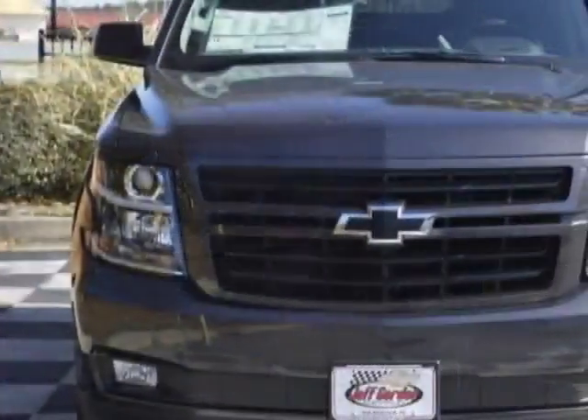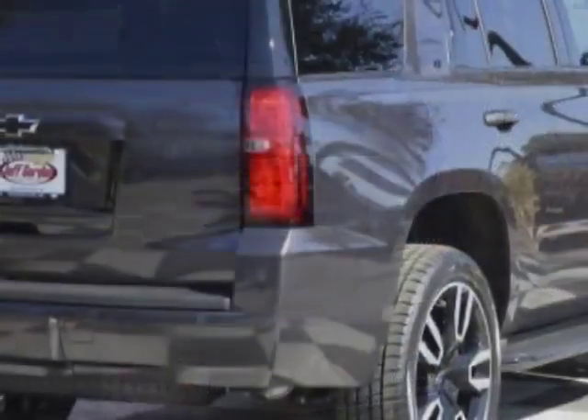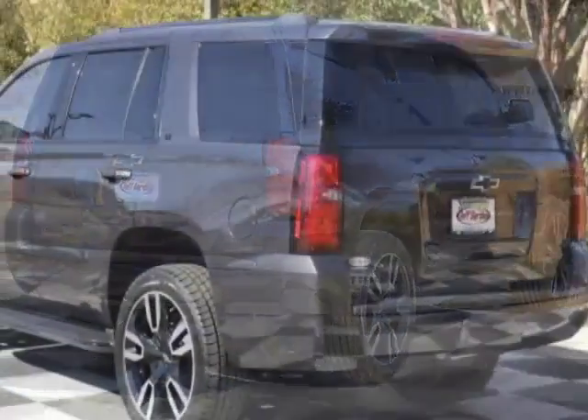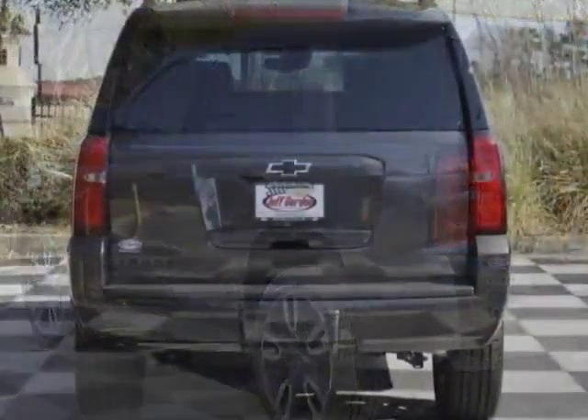This vehicle gets an estimated 16 miles per gallon in the city, and an estimated 22 on the highway. This Tahoe boasts a 5.3 liter engine and has a 6-speed automatic transmission.